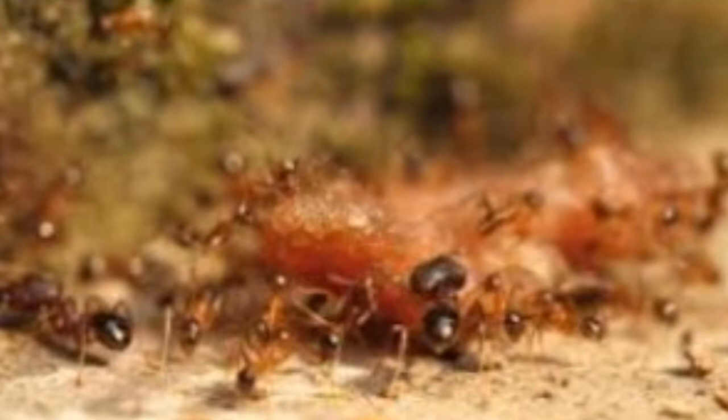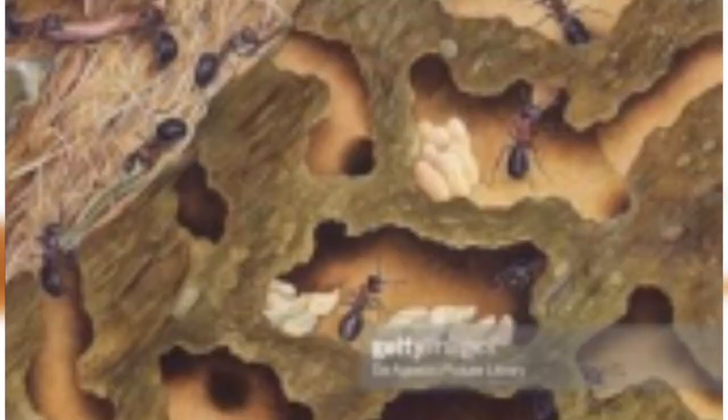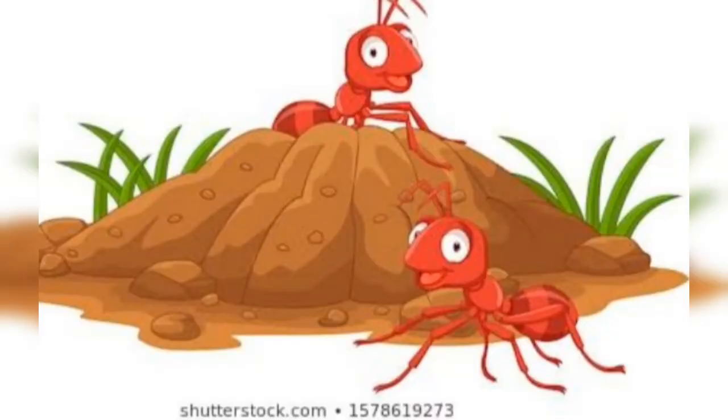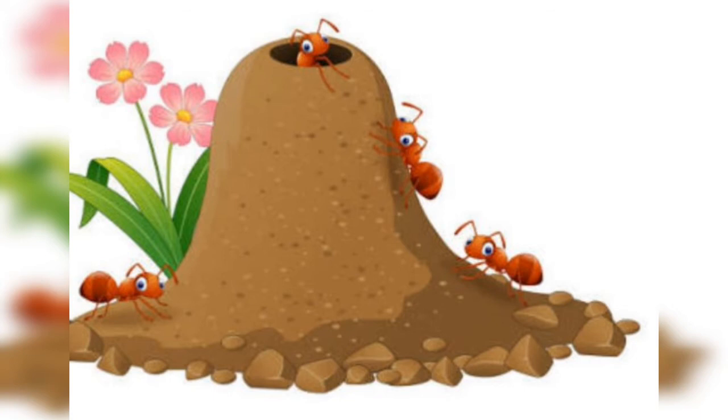After drying, the ants grind the grains. Ant hills can be home to various ant species. The bigger ones pay no attention to small ants. The small ants might steal an egg and quickly disappear into narrow passages.